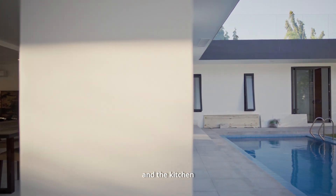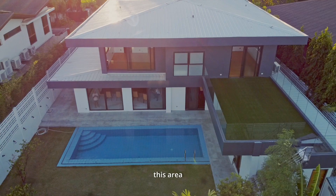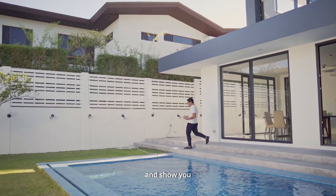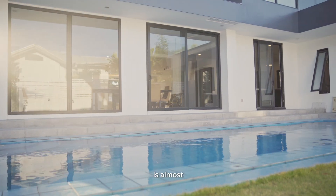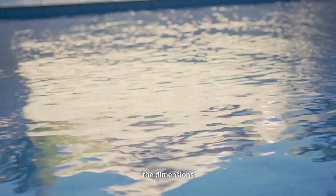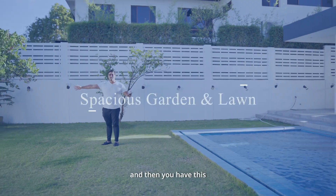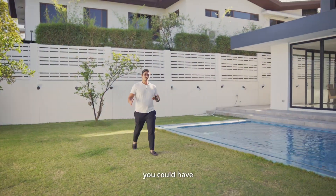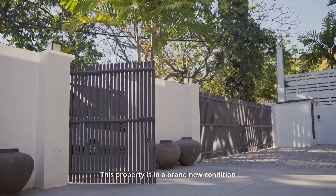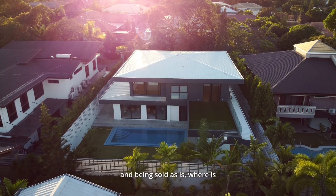The dining and the kitchen are right beside this area with a very big pool behind you. The pool is almost like a lap pool — very well done dimensions. And then you have this big garden here where if you wanted, you could have a big party. This property is in brand new condition and being sold as is where it is.